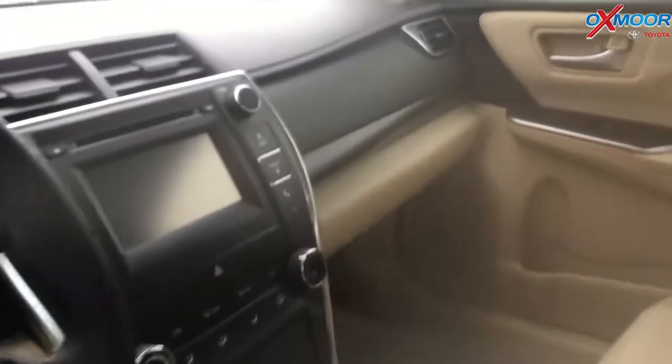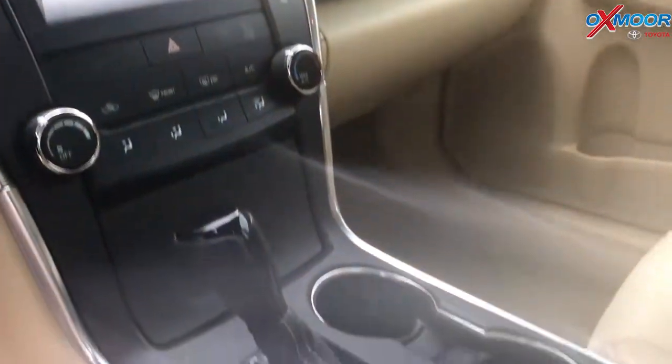Interior is tan. Mileage is 47,273. Price is $15,700.